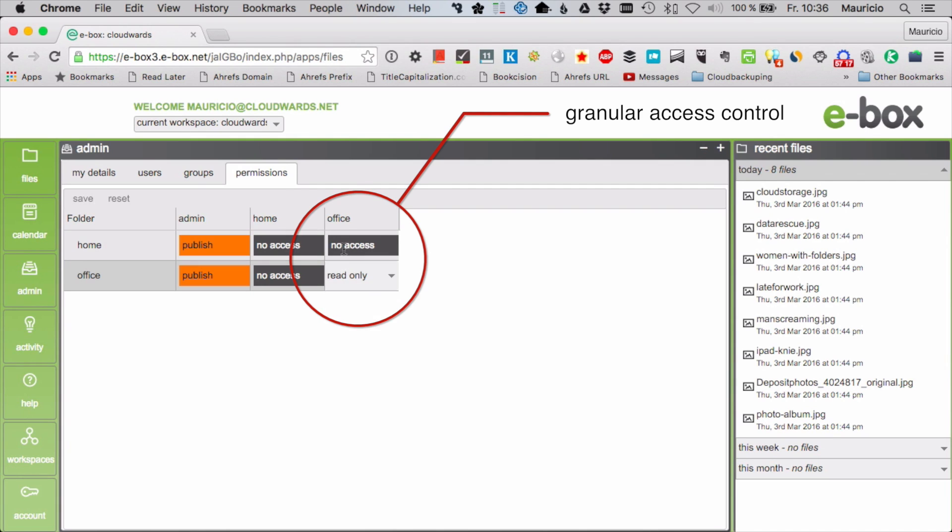This is an online storage service, mind you. So businesses won't get a syncing client like Dropbox or Google Drive. You need to download files to change them and upload them again once you or your team is finished editing.